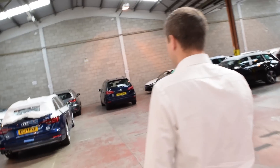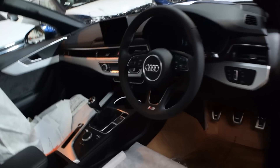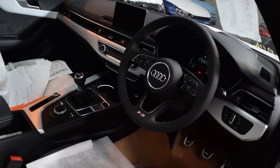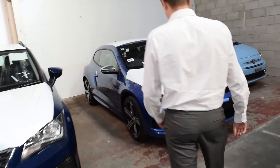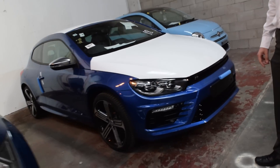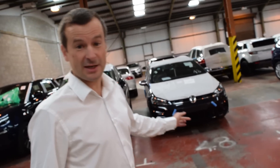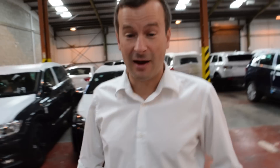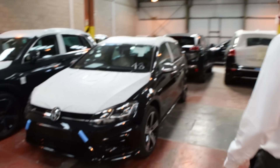There's also an A4 Estate up here. A little Scirocco right down here, hiding away again — Rising Blue. Earlier in the year, a couple of months ago, we had a really good offer on the Golf R Estate, so we're going to see a few of these dotted about because they're coming through now for delivery. Here's one in Deep Black.